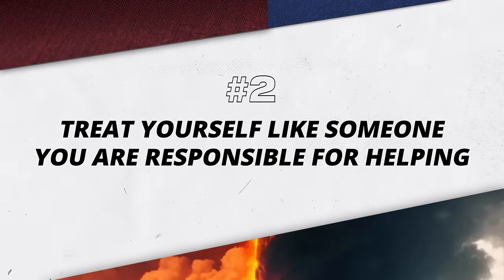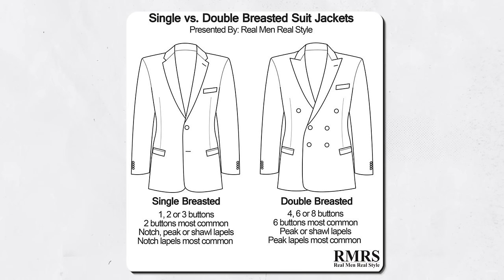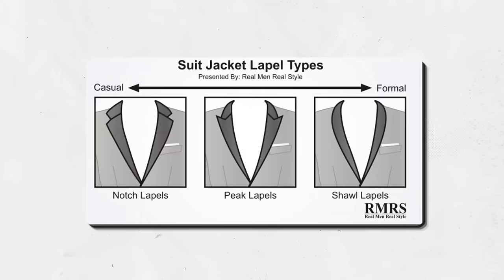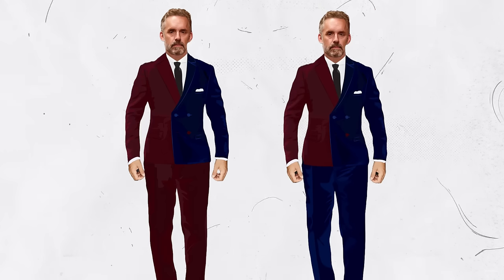Suit Number Two: Treat yourself like someone you're responsible for helping. This suit is easily one of the flashiest on this list. First up, it's double-breasted. From what I can see, they went with four buttons on the front. Jordan Peterson isn't the tallest guy, so this makes a lot of sense — if you were like 6'4" I would recommend going with a six-button front. From the design, I saw they went with a notch lapel, which I feel is a mistake. They should have gone with peak lapels because a double-breasted jacket is going to be more formal.